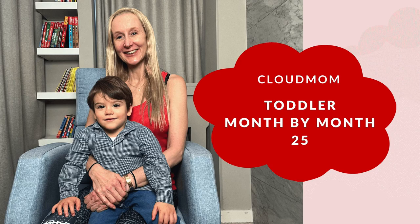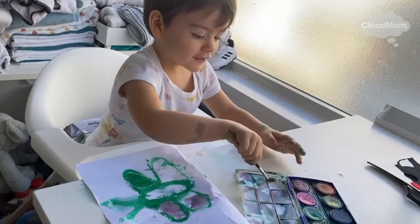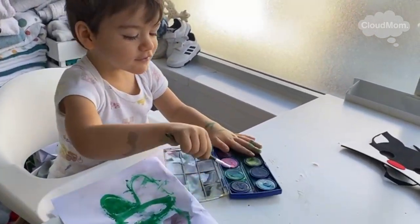Hi guys, I'm Melissa. This is month 25 with your toddler and with my toddler Bracey. What is typical for a 25-month-old toddler when it comes to speech and language?